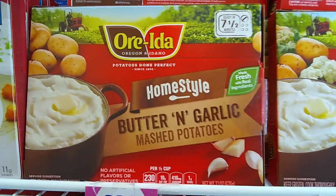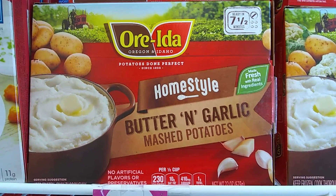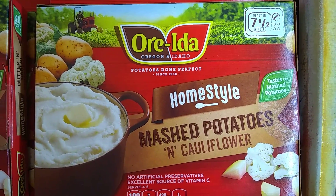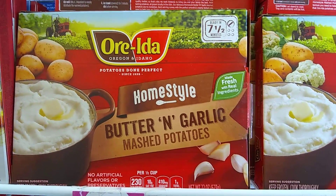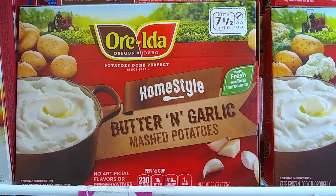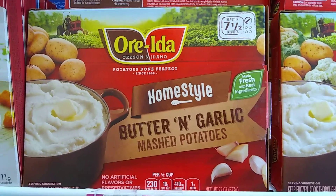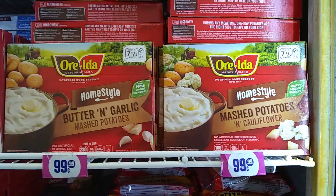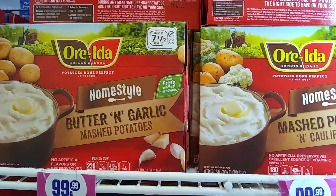Hello! I just wanted to show you that they do have the Ore-Ida Homestyle Butter and Garlic Potatoes and they also have the Mashed Potatoes and Cauliflower. Now the only thing that is different than the one that I hauled yesterday is that this is not the family size, but it is still a good deal. No artificial flavors or preservatives, but try and find the family size one because that is definitely an awesome deal.